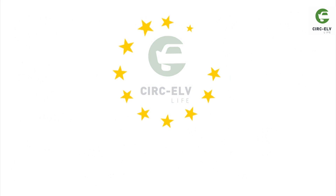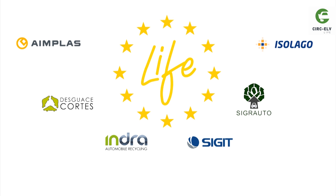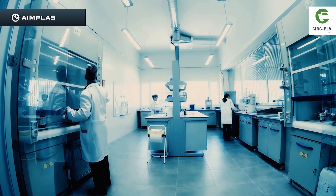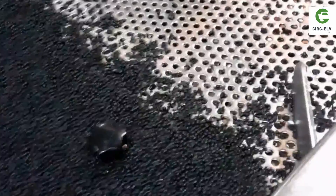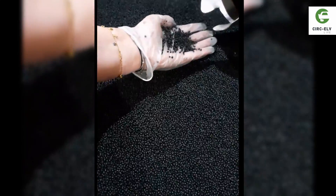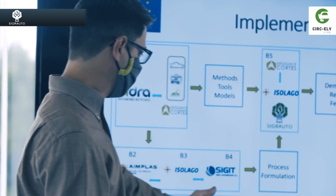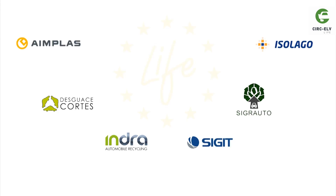The LifeCirc ELV project was completed thanks to the contribution of a consortium of partners along the whole value chain of ELV treatment. From ELV management — Indra and Cortes — pre-treatment and recycling of plastics — EINPLAS and ISOLAGO — and recycled plastic parts production for automotive and construction sectors — SIGIT and ISOLAGO. Dissemination by SIGRAUTO and technical coordination of the project by EINPLAS close the consortium of the LifeCirc ELV project.